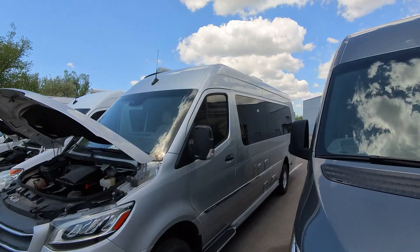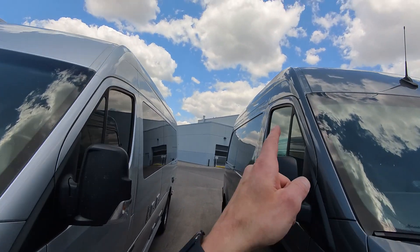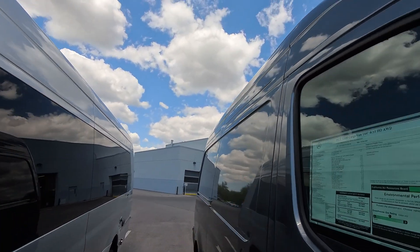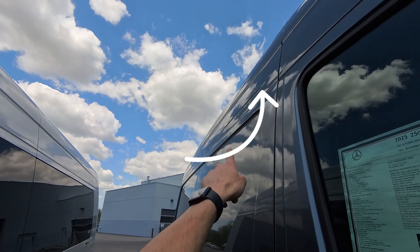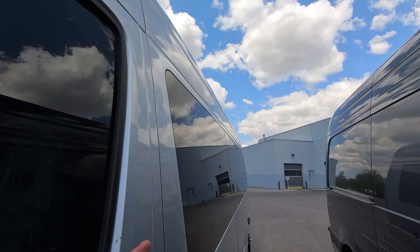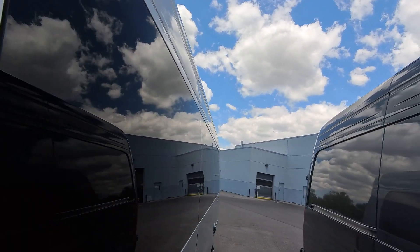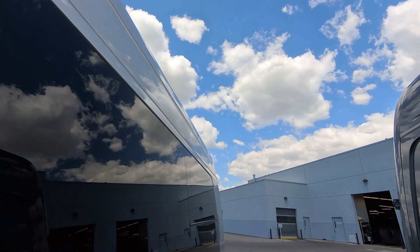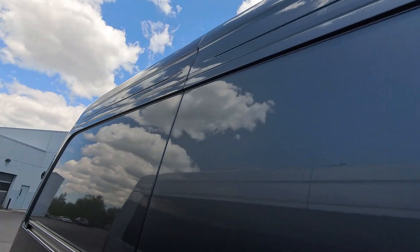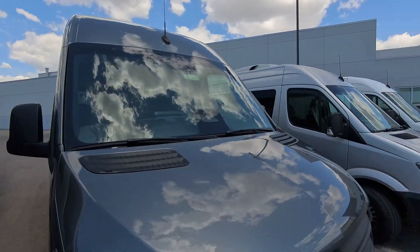Moving over here, this is a 907. A nice thing about the 907s starting in 2024 is they've added a body line. You can see this is a 2025, and they've added that body line right there that they don't have on the 2020s like this one. You can see warping down the side of the body there — you can especially see it right back here. So to address that, they finally added a body line, which makes it a little more rigid and less likely to warp like that.